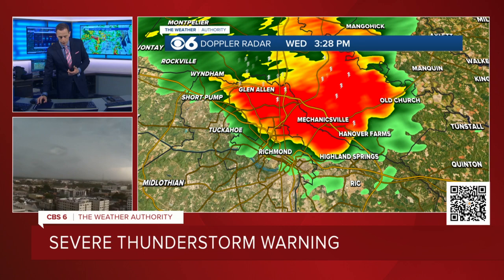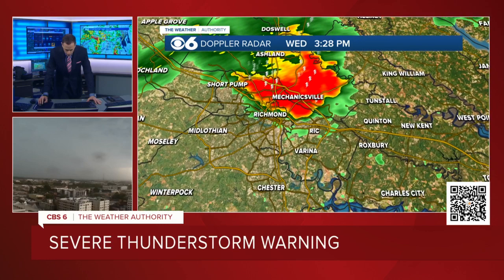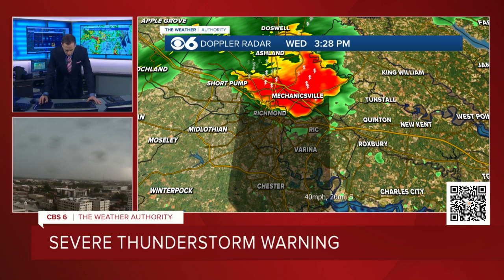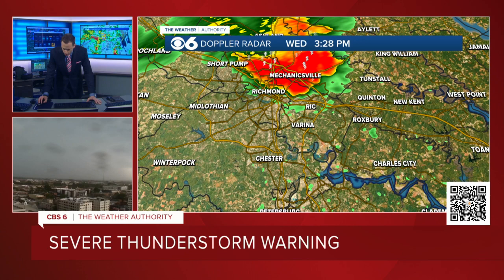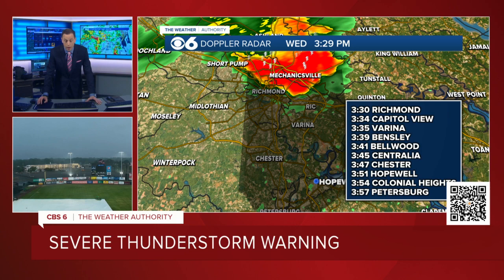Just in the last few moments while we've been talking, the line is now down towards Highland Springs. I've been seeing this moving at 45 miles an hour, it may be going a little bit faster. So I'm going to zoom out just a little bit and track where the worst part of the storm is. This part coming down right into downtown Richmond and into Henrico County is getting closer to the airport. Going just a little bit more than 45 miles an hour — Richmond, pretty much now. Varina at 3:35.